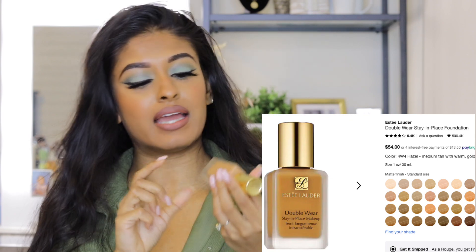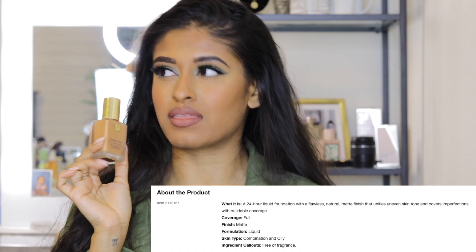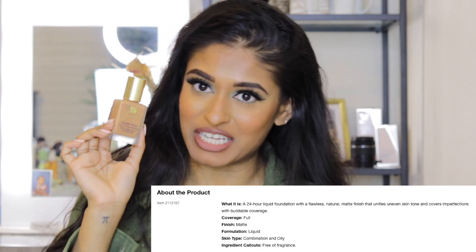The next foundation is the Estée Lauder Double Wear. I'm in the shade Rich Caramel, which I've been using for a while. I absolutely love it and use it on some of my clients. It's marketed for oily skin, but I'm combination and it works really well for me — it holds, stays true, doesn't move. I love the color range too; they have shades for everyone.